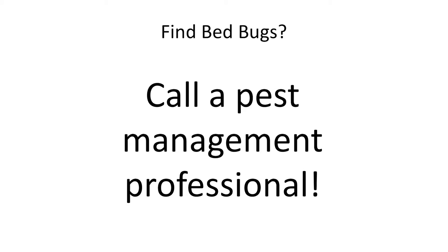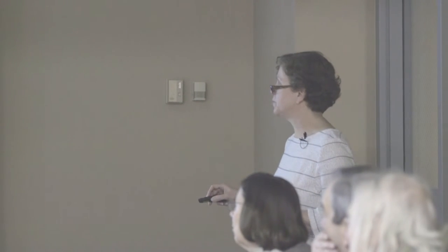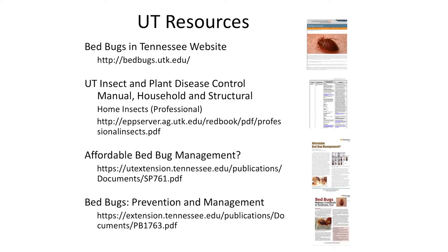If you find bed bugs, call a professional. Find out if they have experience managing bed bugs and have them come out. Don't try to do this yourself — it's very difficult to get control without relying on a professional. We have lots of resources online at bedbugs.utk.edu — recommendations for products, Affordable Bed Bug Management, Bed Bugs Prevention and Management, and a publication for housing managers on how to monitor for bed bugs in their facilities.